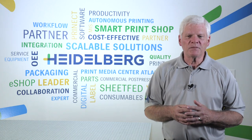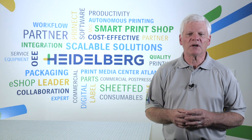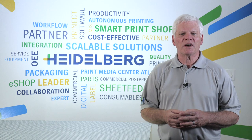Recommend consumables that have been proven and tested by Heidelberg and put you in touch with our consumable specialists. Want your online advisor to come on site for an evaluation?